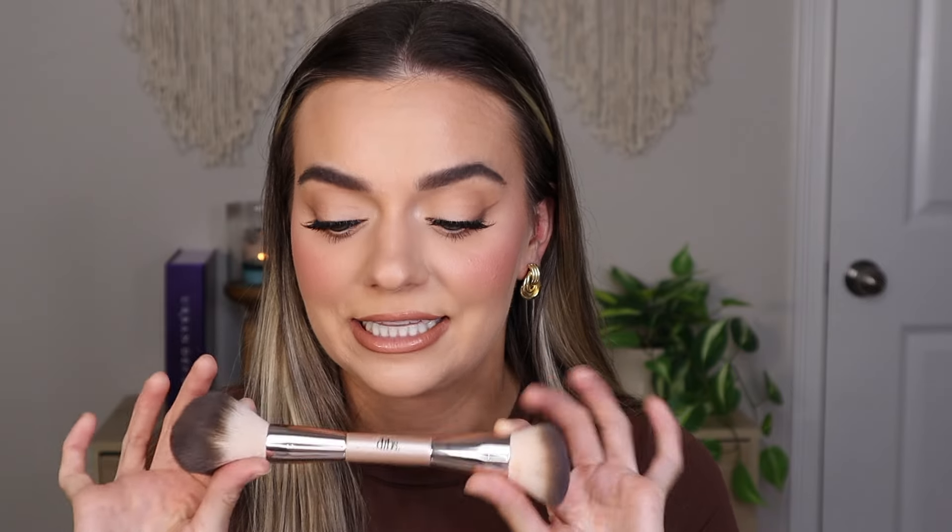This end right here is more dense and really soft. I like to use this for cream blush. It's more dense and disperses it further because it's like a bigger brush surface area. I really, really love this brush — highly recommend it.